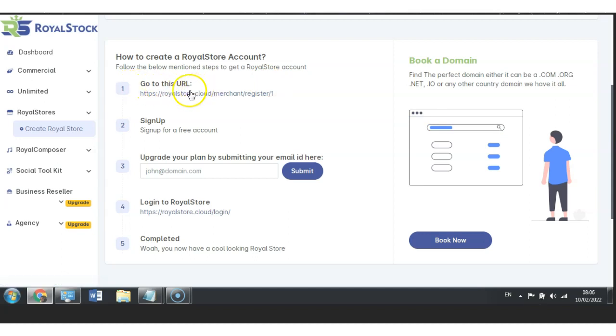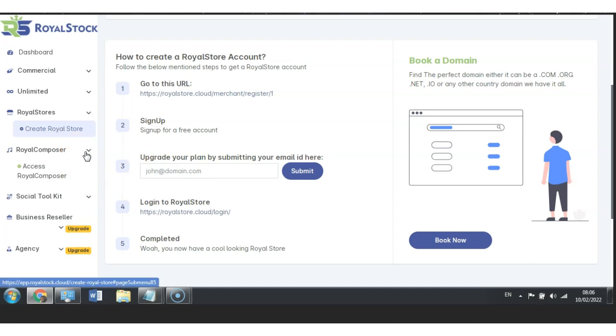To set up your Royal Store, go to the URL, sign up for a free account, upgrade your plan by submitting your email ID, then log in to Royal Store and it's completed — you now have a cool looking Royal Store. You can also book a domain here, just follow the steps. It's nothing complicated; it's very easy to build and the steps are already laid out for you, and you can build 13 stores. You'll also want to include blogs and additional information within your domain, website, and store — include different types of learning tutorials that will engage with your audience by educating them, not just selling. Think about how you can actually make somebody's life much better, which can only be done when you really start to educate people.